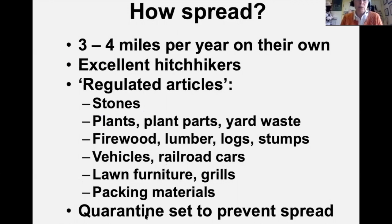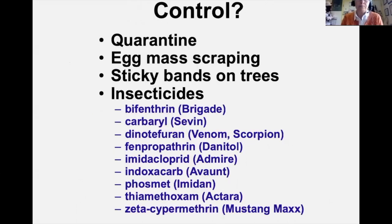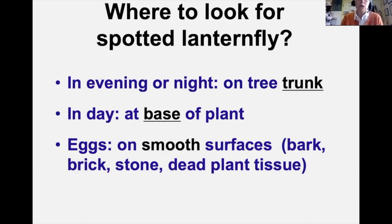For control, quarantine has been Pennsylvania's number one activity. They've also done massive egg mass scraping, sticky bands at the base of trees to catch nymphs, and about eight to ten insecticides are being evaluated. Look for Spotted Lanternfly in the evening or at night on tree trunks; in the daytime particularly at the base of plants; and eggs on any smooth surface — bark, brick, stones, dead plant tissue.